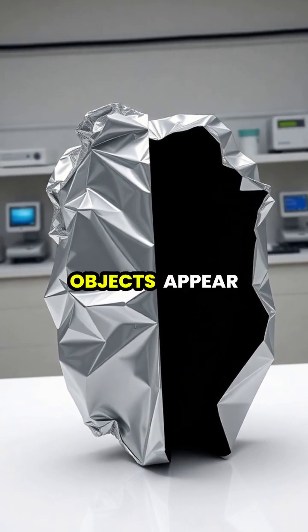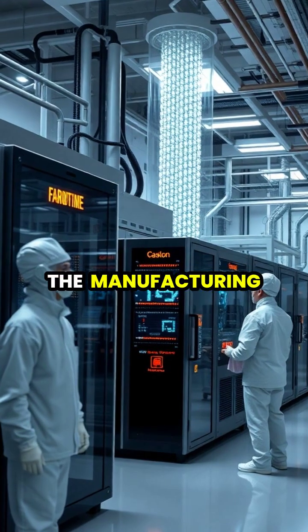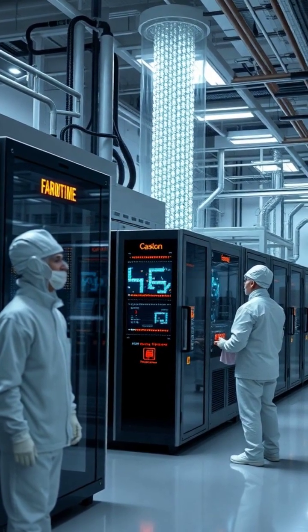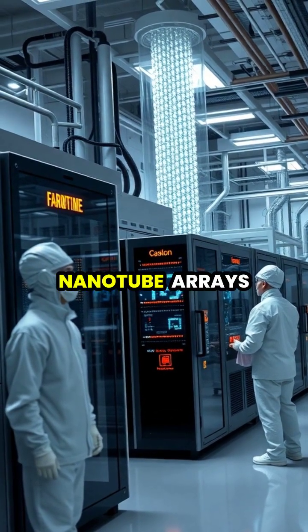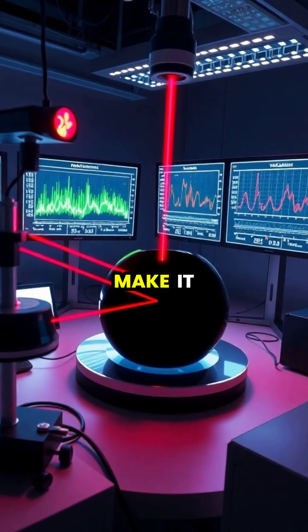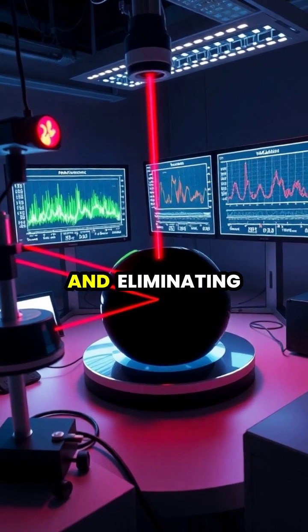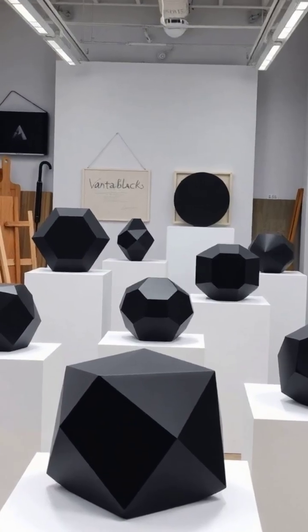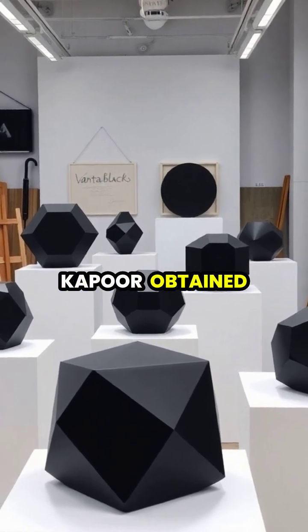When Vantablack is applied to objects, it creates such a perfect dark void that it eliminates all visible surface features, making 3D objects appear completely flat. The manufacturing process requires temperatures of 430 degrees Celsius and precisely controlled conditions to grow the nanotube arrays. The material's extraordinary light-absorbing properties make it valuable for improving the sensitivity of space telescopes and eliminating stray light in optical systems.